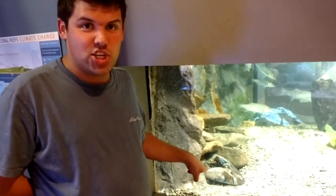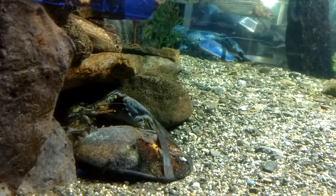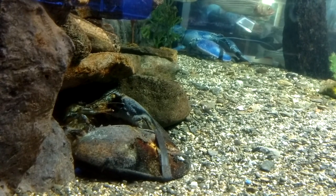Like this guy right here. Now this guy is huge. Lobsters actually keep growing throughout their whole lives. That's called indeterminate growth.